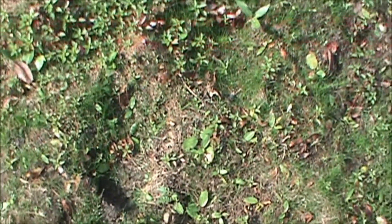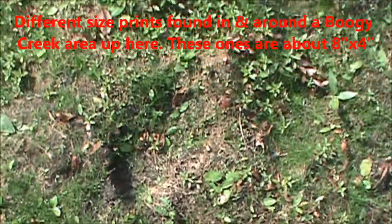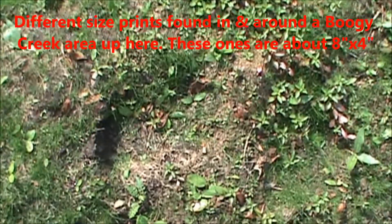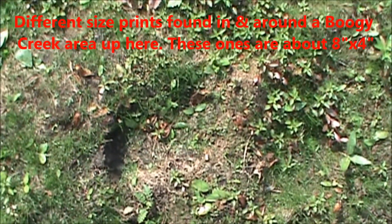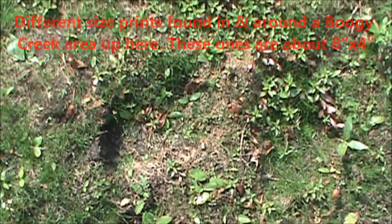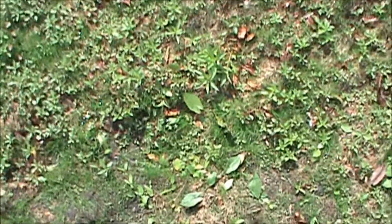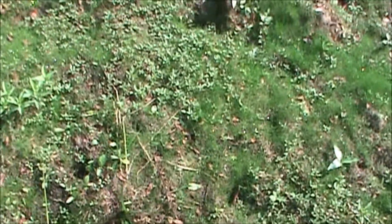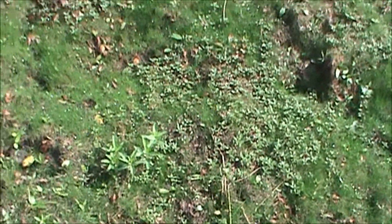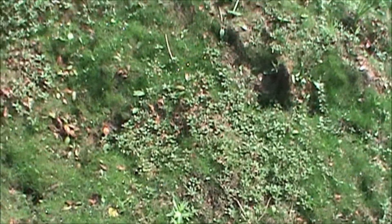There's another little one right here — too small. I'll put my knife beside it, but it's about eight inches, maybe four. Not good enough to cast. But there's other indents here. I see some other ones, but sometimes they can be too soggy.